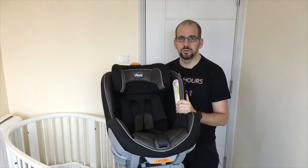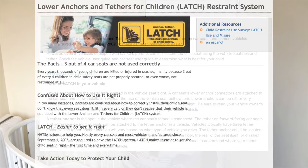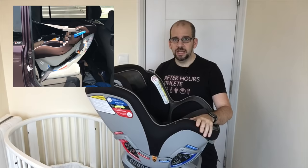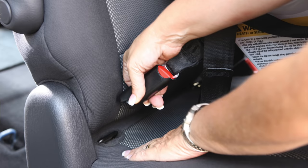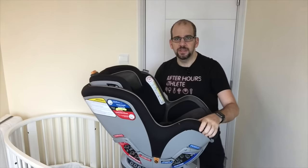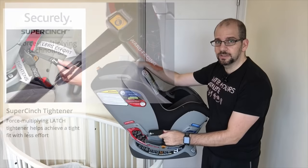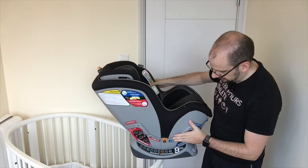The main feature I want to share is the latch system — basically how you connect it to the seat. This one uses the latch system, which has been standard in the US for about the last 15 years. Unlike my Japan car seat, this one works with latch. If you're not familiar, the latch system is a standardized set of metal hooks in every car that you connect a car seat to. It completely removes the hassle of feeding a seat belt around the car seat. There are storage compartments on each side that hold the latch connectors neatly out of the way.